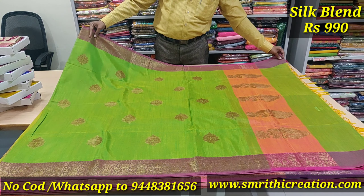Now visit our Bangalore shop — Jainaga 2nd Block, 9th and 10th Cross, landmark near Bangalore Cafe. We are open from 10:30 to 7:30. Silk Blend Saree — we will also send our website link.